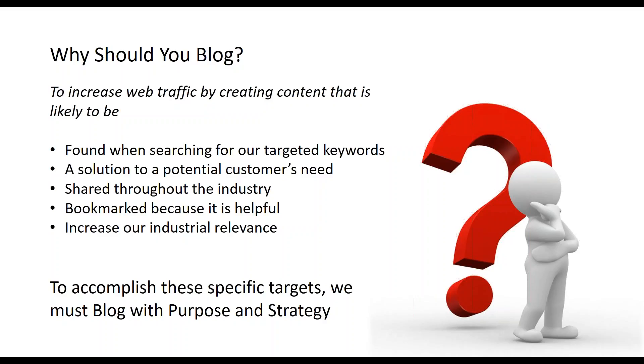So why should you blog? Simple — to increase your web traffic. However, successfully blogging and increasing your organic search is not so easy. You have to strategically shape your content so that you can reach those desired results. That means your content has to serve several purposes: rank high for your targeted keywords, offer solutions to people's problems, have a likelihood of being shared throughout the industry, and be bookmarked by your end user. To achieve blog success, we have to learn to blog with both purpose as well as strategy.